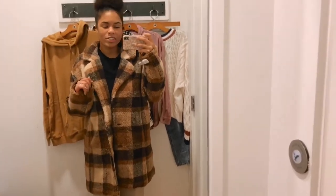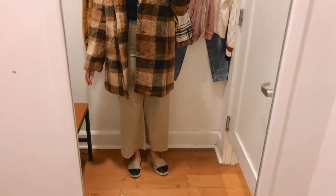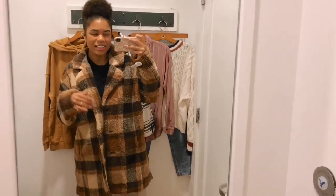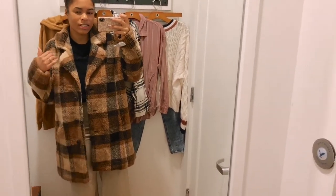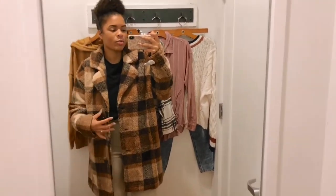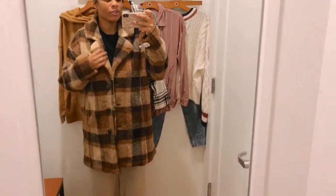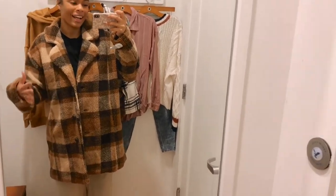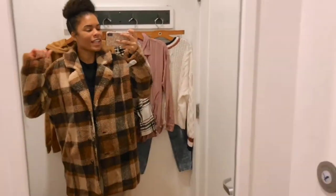I do kind of wish it were a little longer — I like a long trench — but this hits almost to my knee, which is still cute. I got a large, so maybe sizing up to extra large would give more of that oversized look. The pattern is really unique because it's sherpa but also plaid, which you don't often find together. Super cute — I really love it and feel like I'd get a ton of wear out of it.